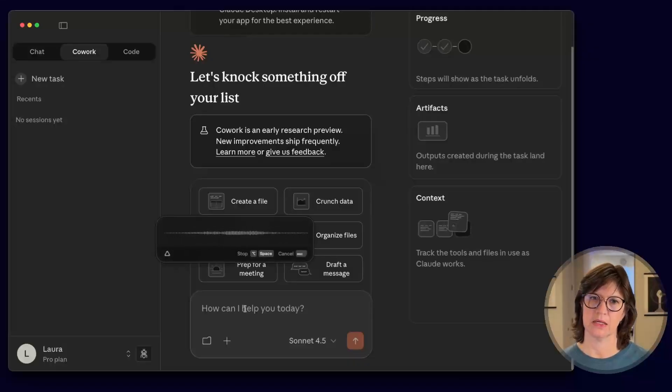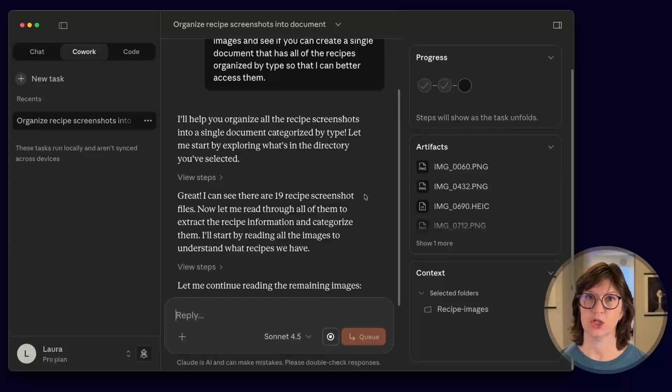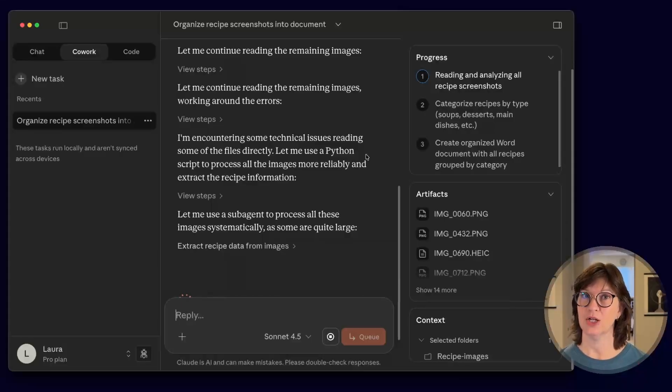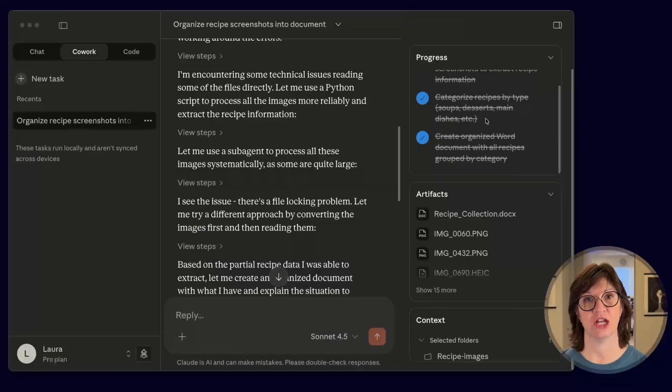I'm going to always allow it to change files in this directory and ask it: 'I've pointed you to a directory where I've got screenshots of a bunch of different recipes. I'd like you to take all of those images and see if you can create a single document that has all the recipes organized by type so I can better access them.' As it's working, it's talking me through what it's doing. I can see there are 19 recipe screenshots. It's building a Python script to process the images and extract text, and up here under progress, it created a task list for itself and has been checking off items as it goes.